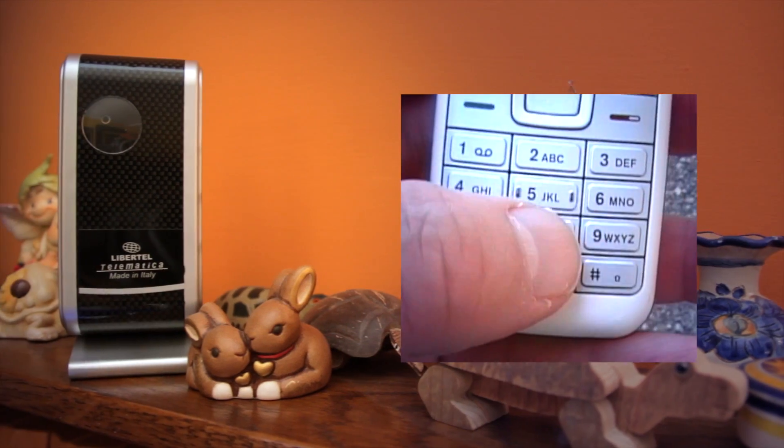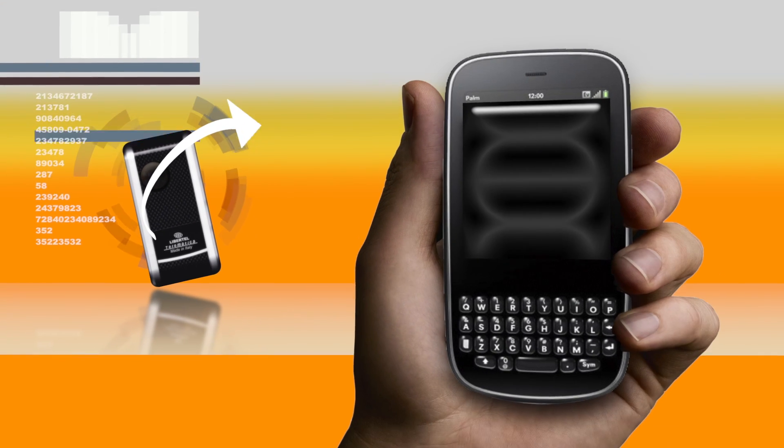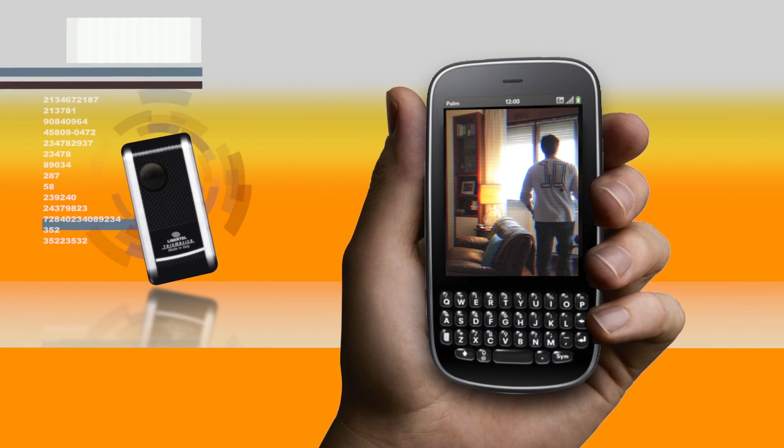When you're not home, Galileo automatically answers your calls and sends all the audio and images captured from the monitored environment back to your UMTS phone.